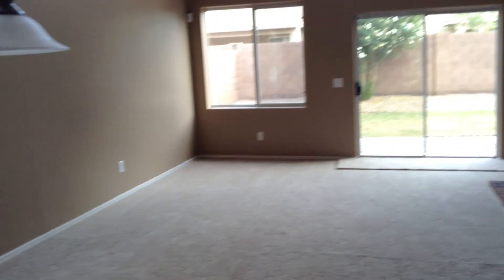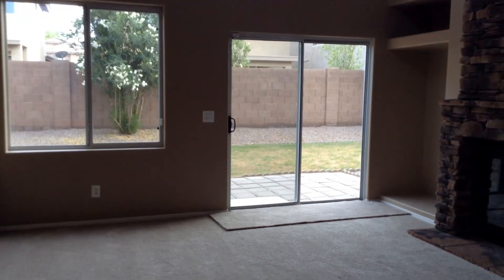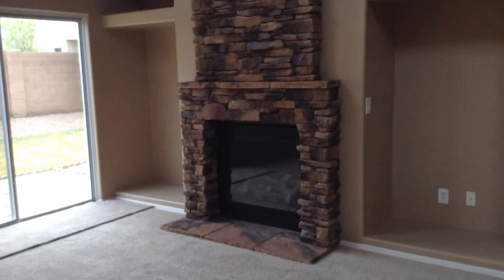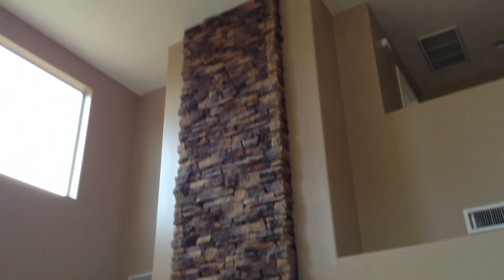Now we're entering the little seating area off of the kitchen. And then this is your family room with the beautiful stone stacked fireplace that goes all the way up to the ceiling. So you've got nice high ceilings here.